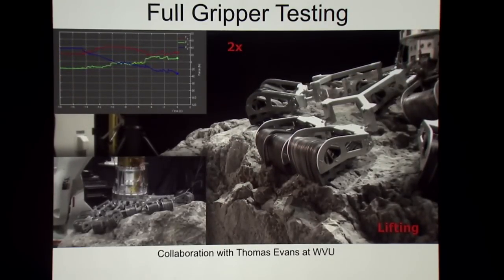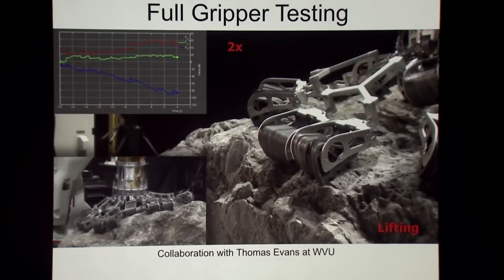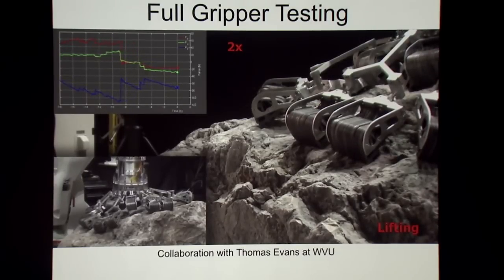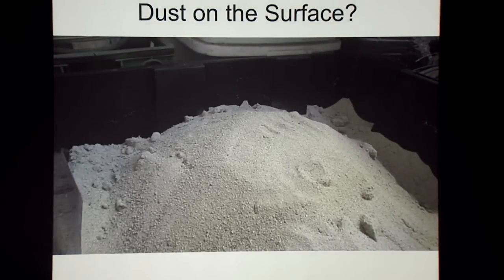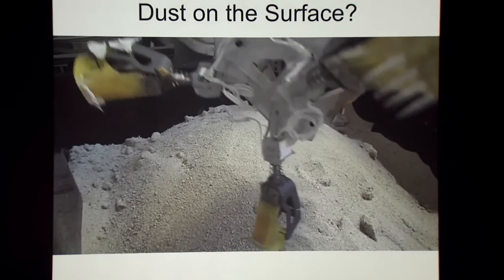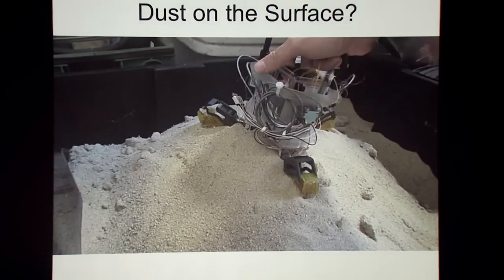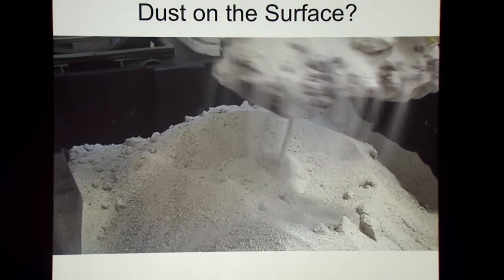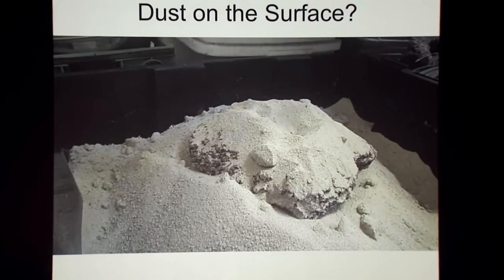In the test, we get up to about 100 to 120 newtons before you see a slip. Then it reattaches and starts to grip again. A question we get all the time is what happens if there's dust on the surface? Since the hooks are very sharp, as long as that dust isn't too deep, they'll just dig right through it. Here you can see a prototype where we're able to pull out a rock that is completely covered in dust. On the asteroid surface, it may be a dusty environment, but we don't expect that dust layer to be so deep that we won't just cut right through it.